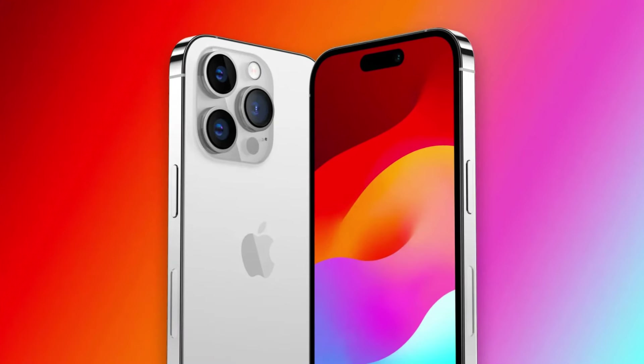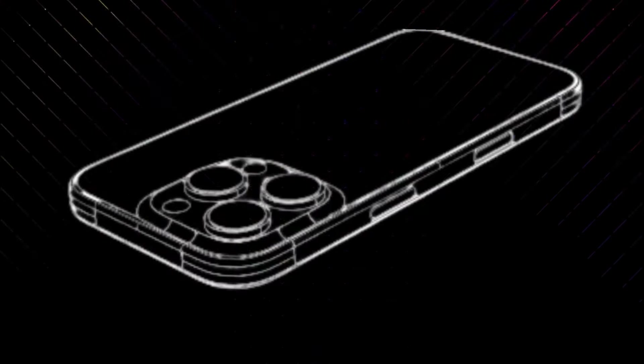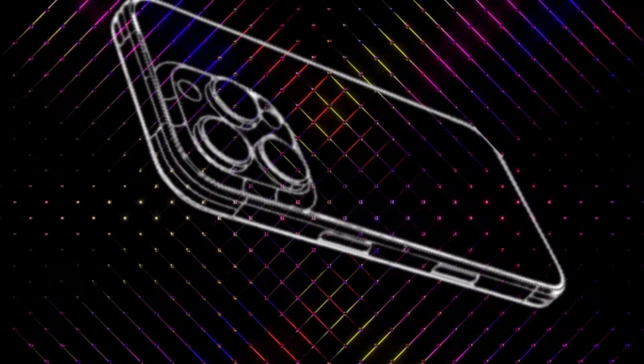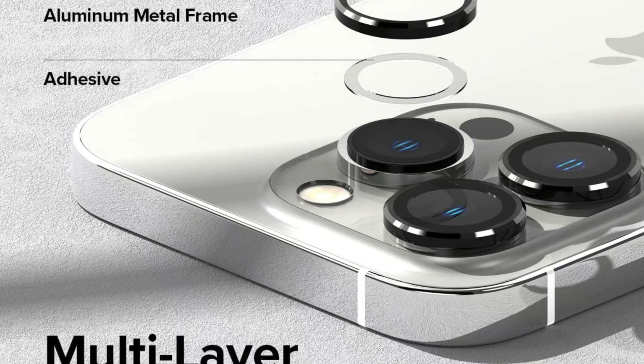Now, even though Apple's pretty pumped about this BRS tech, there's a bit of a juggle going on with making it all happen. They're ready to shuffle things around with their suppliers if needed to make sure these new iPhones hit the shelves without a hitch.